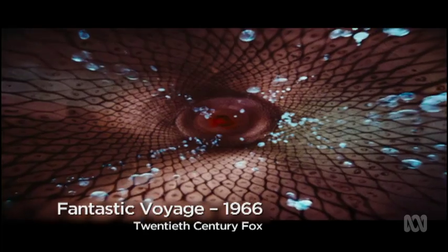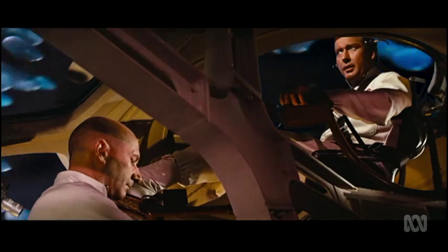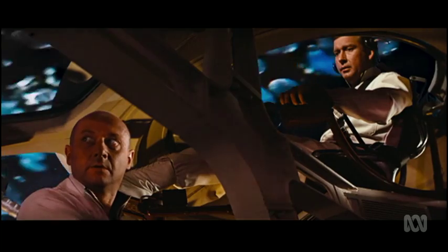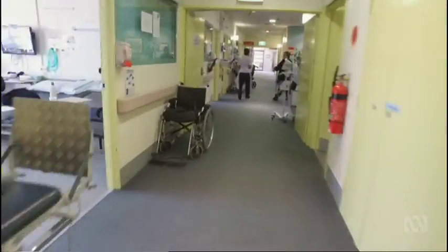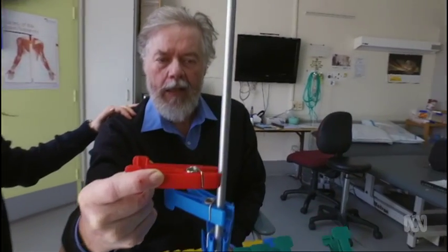Just like in the movie Fantastic Voyage, the team have also entered the tricky territory of the brain. Dr Michael's channel is getting awfully narrow — yes, we're entering a capillary. Try to stay in the middle. It takes a truly adventurous spirit to look into one's own brain.